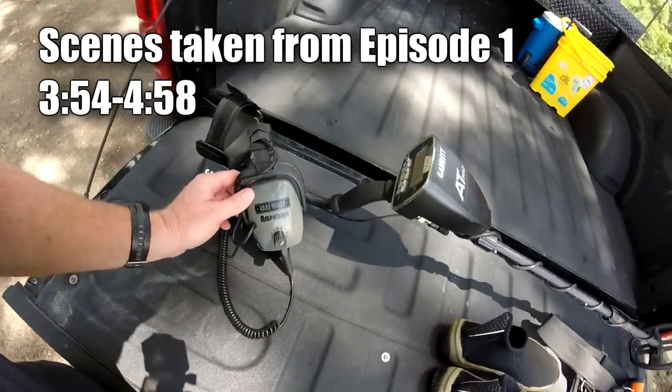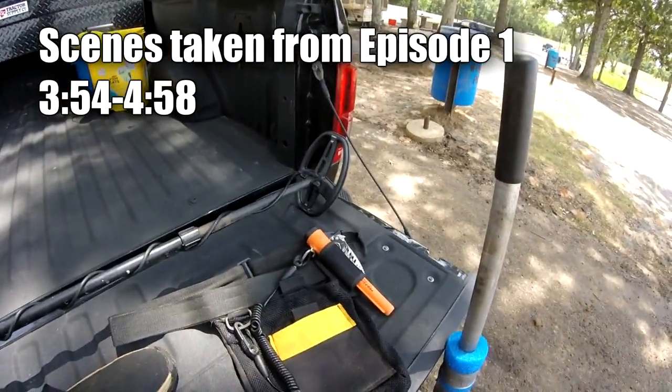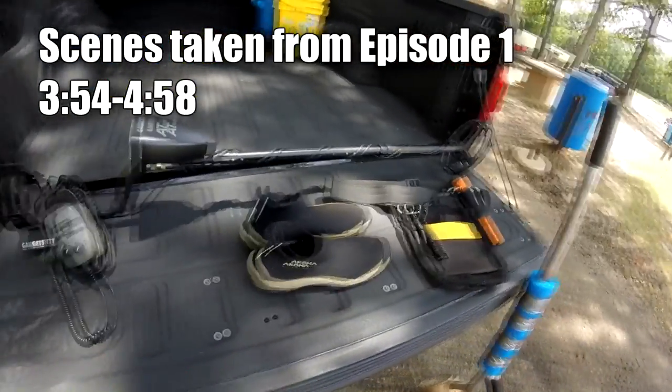Water hunting is a little different than land hunting — it takes a bit to get your legs underneath you and learn how to scoop. For the how of water hunting, you need the right equipment. First, you're going to need a waterproof detector — something like an AT Pro or a Minelab, any brand that's your personal preference — because a lot of the rings are going to be out there from waist deep to chest deep. You need a good waterproof detector with a quick return; you're not detecting down deep, just underneath the surface.